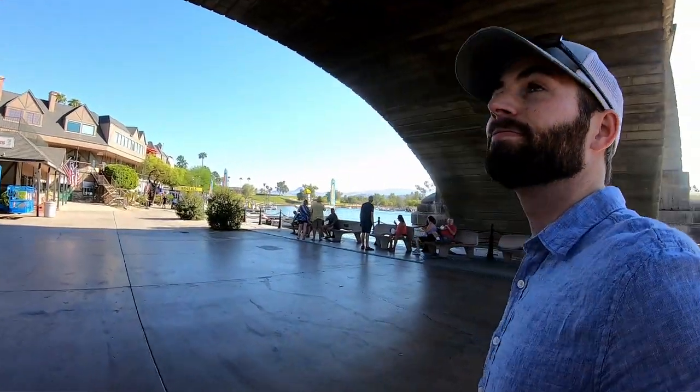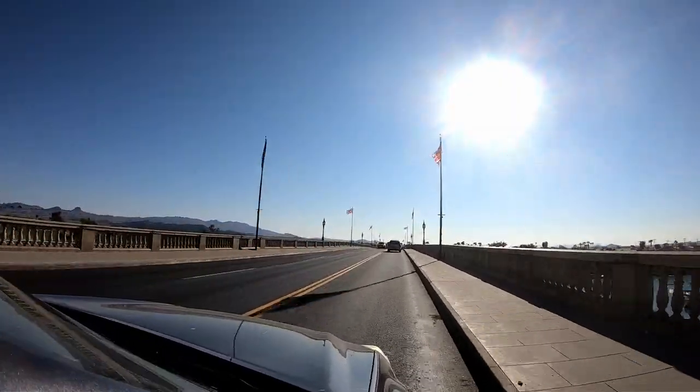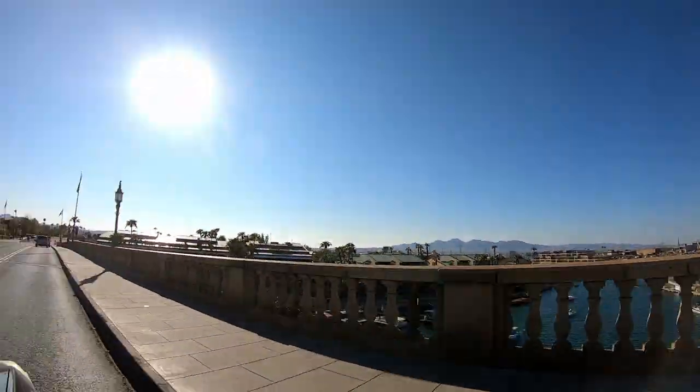You're walking under the London Bridge. How does it feel? It's like cooler. Well, there you have it — the London Bridge, like the one in the nursery rhyme. It's not falling down here.